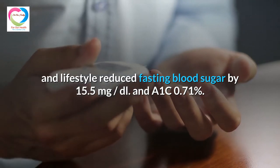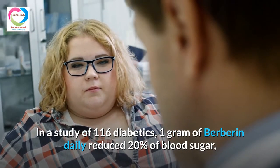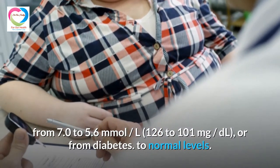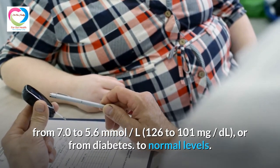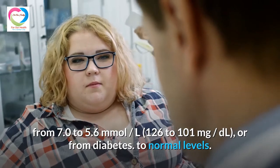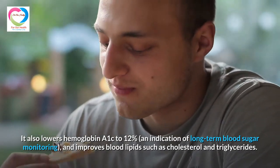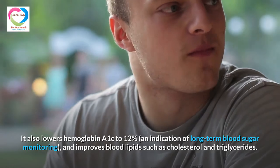Berberine also reduced A1c by 0.71%. In a study of 116 diabetics, 1 gram of berberine daily reduced blood sugar by 20%, from 7.0 to 5.6 mmol/L (126 to 101 mg/dL), bringing levels from diabetic range to normal. It also lowered hemoglobin A1c by 12%, an indication of long-term blood sugar monitoring, and improved blood lipids such as cholesterol and triglycerides.